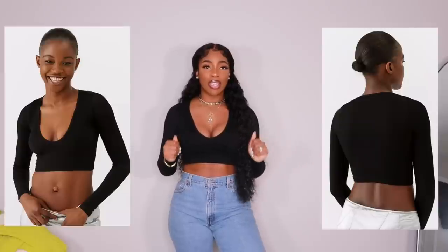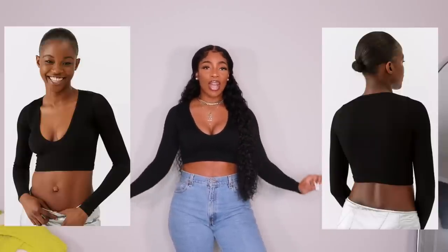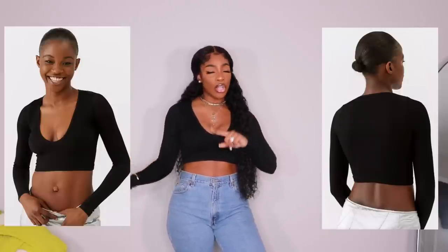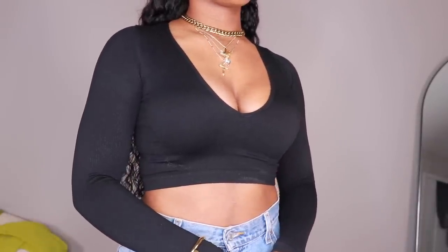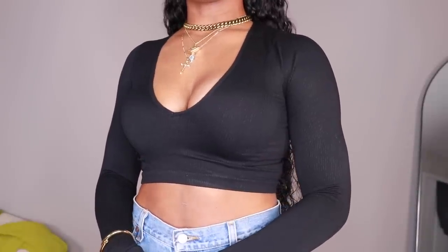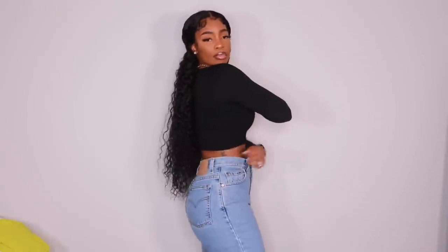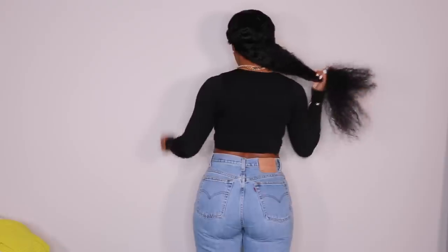Of course, y'all know if I love something I have to get it in black — because it's necessary, it just is. So this one I also got in a size medium/large, just like the last one, but this one fits a bit tighter. You guys know how different colors of the same item can fit differently. This one is a little tight, so I definitely could have gone up a size, but I didn't know it was going to fit different. It still works, it still fits really nicely.